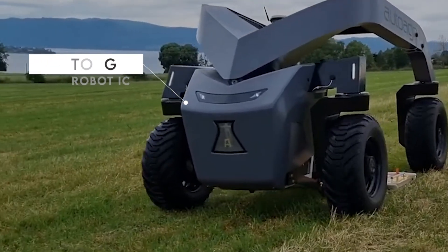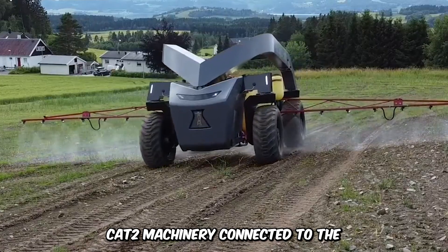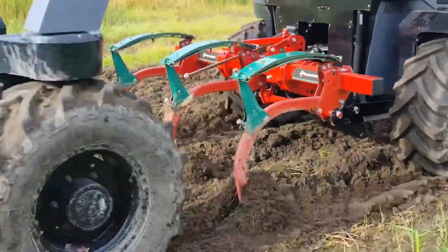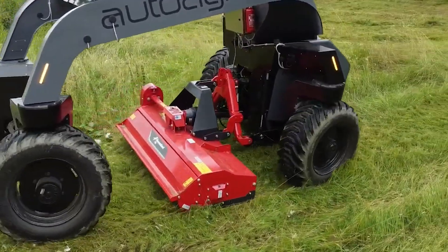The AutoAgriRobot IC is an autonomous tractor that has a wide range of functions. It can work with standard CAT II machinery connected to the 3-point hitch and PTO hydraulics. The internal GPS enables tracking, and additional attachments can be added to the machine for versatility.